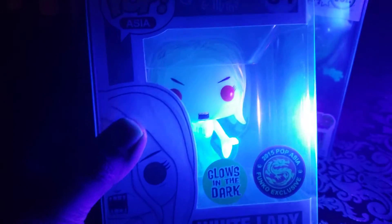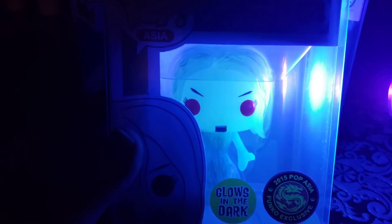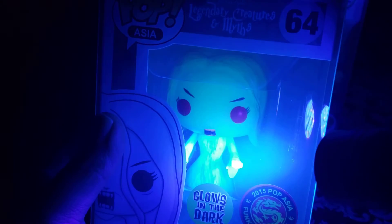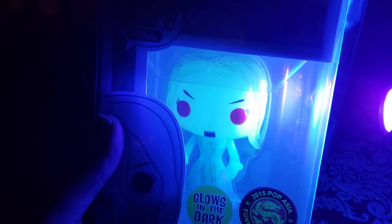Next is a pop that maybe a lot of you have or haven't seen — depends how long you've been collecting. It is the White Lady. There are two versions of her: the bloody variant and the regular variant. This is just the regular variant.